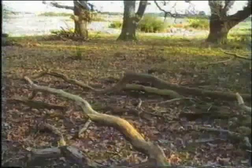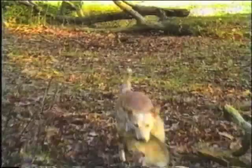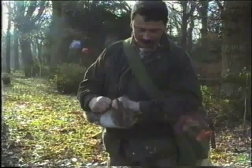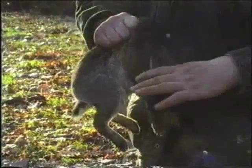Oh dear, this is just what we don't need. That rabbit's definitely not right. This is the scourge of all rabbit catchers — myxomatosis. It's a terrible, terrible disease. It's a rotten way for an animal to have to die. I feel that the way we do it is far more traditional and the end is far more humane. It's a shame. Beautiful animal.